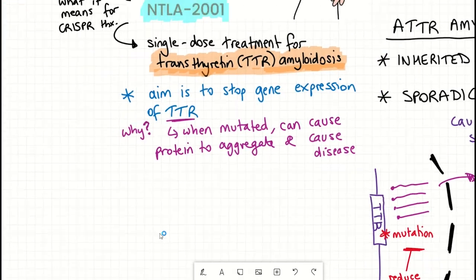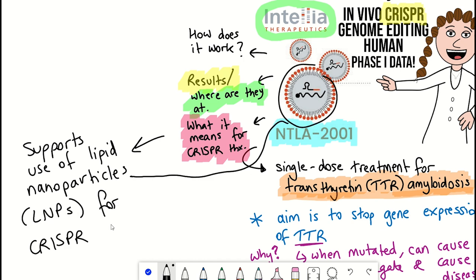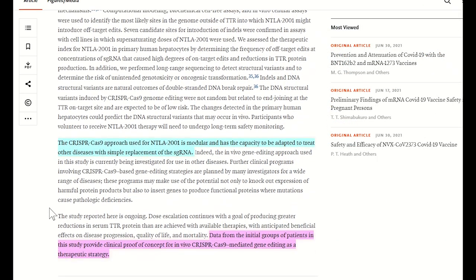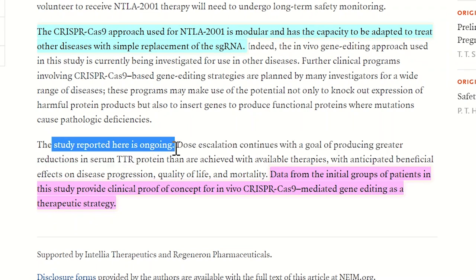Another reason this is exciting is that NTLA-2001 provides support for using lipid nanoparticles to deliver CRISPR machinery. If you wanted to treat a different monogenic disease, in theory all it would take is modifying the guide RNA sequence — the rest stays the same. As stated in the article, their CRISPR-Cas9 approach is modular and has the capacity to be adapted to treat other diseases with simple replacement of the single guide RNA. Data from the initial patient groups provides clinical proof of concept for in vivo CRISPR-Cas9 mediated gene editing as a therapeutic strategy.